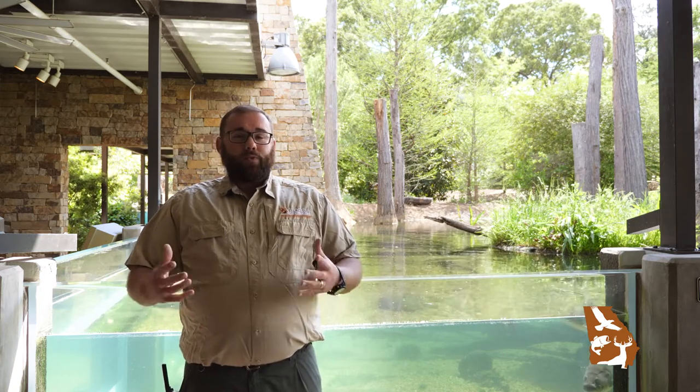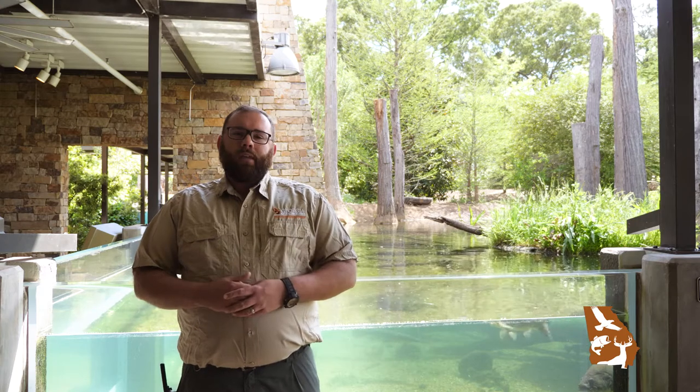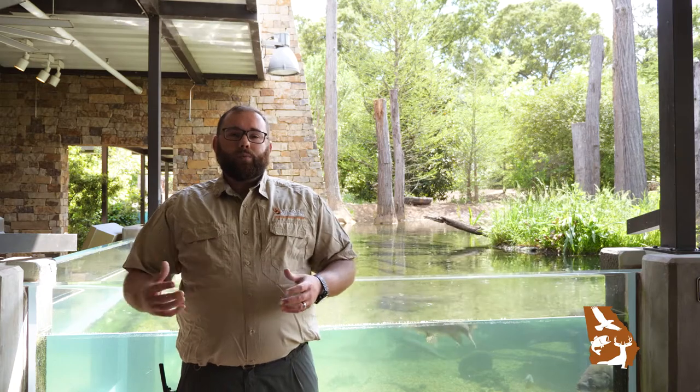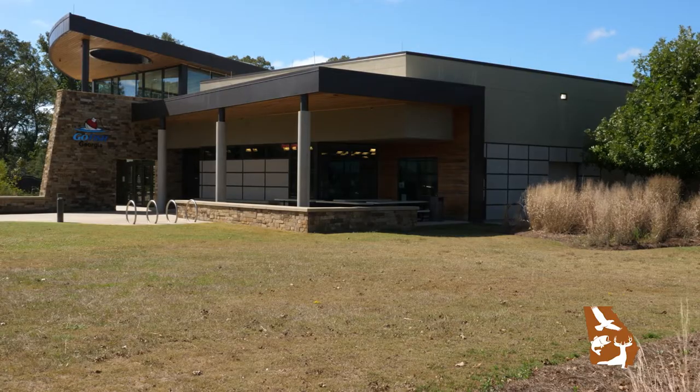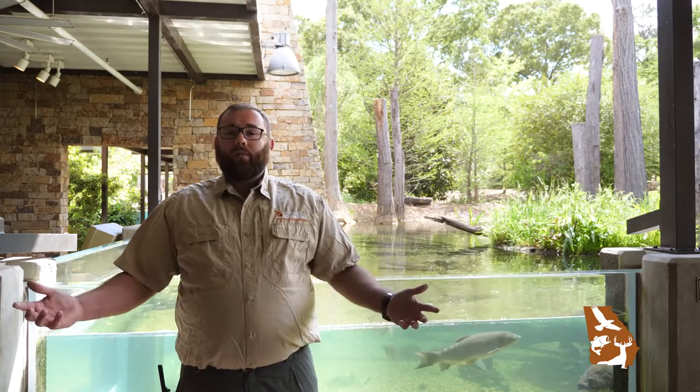She was raised out as part of a trophy bass program and put in Okmulgee PFA about a year later, and she resided there until about 2010. In 2010, Bessie was pulled out of Okmulgee PFA and brought to the Go Fish Education Center as part of our trophy bass program and something we were working on as fisheries as a whole.